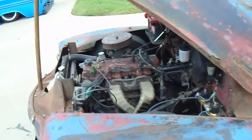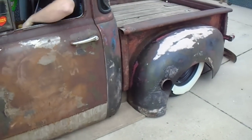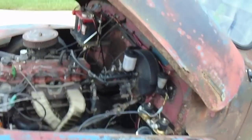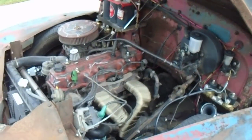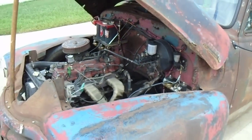The truck runs excellent. It has the exhaust coming out the side of the bed. There's the air horn.